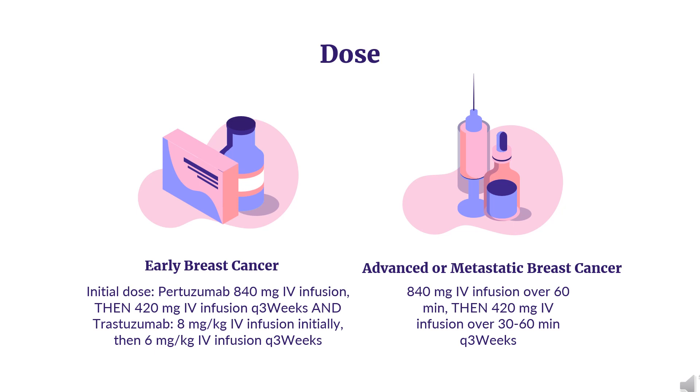Neoadjuvant dosage regimens are administered every 3 weeks for 3–6 cycles as part of one of the following treatment regimens: 4 preoperative cycles of Pertuzumab with Trastuzumab and Docetaxel, followed by 3 postoperative cycles of fluorouracil, epirubicin, and cyclophosphamide (FEC), as given in the NEOSPHERE trial; or 3–4 preoperative cycles of FEC alone, followed by 3–4 preoperative cycles of Pertuzumab with Docetaxel and Trastuzumab, as given in the TRYPHAENA and BERENICE trials; or 6 preoperative cycles of Pertuzumab with Docetaxel, carboplatin, and Trastuzumab (TCH) — escalation of Docetaxel above 75 mg/m² is not recommended — as given in the TRYPHAENA trial.